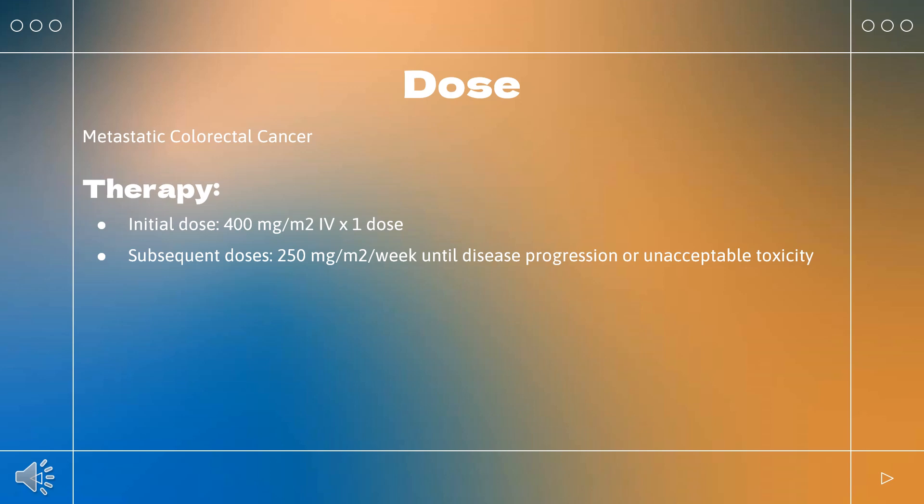Dermatologic toxicities and infectious sequelae (e.g., acneiform rash, mucocutaneous disease): First occurrence grade 3–4, delay infusion 1–2 weeks; if condition improves, continue at 250 mg/m²; if no improvement, discontinue. Second occurrence grade 3–4, delay 1–2 weeks; if improves, continue at 200 mg/m²; if no improvement, discontinue. Third occurrence grade 3–4, delay 1–2 weeks; if improves, continue at 150 mg/m²; if no improvement, discontinue. Fourth occurrence: discontinue Cetuximab.